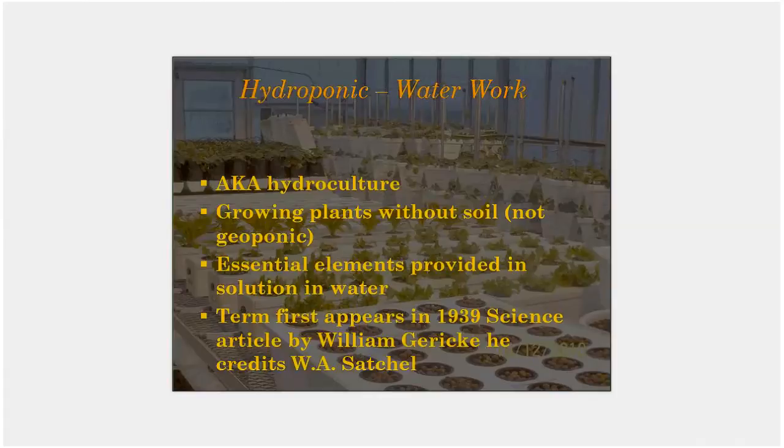Where to start: we have to start with the definition. Hydroponic literally refers to water at work as the literal translation, and intuitively it is growing plants without soil. The opposite would be growing plants geoponically, that is with dirt. In a hydroponic setting we provide all of the essential elements through the solution in water. The term is certainly not new — it first appears in literature in 1939, although it has probably been going on even longer than that.